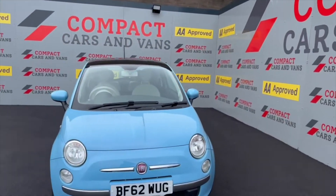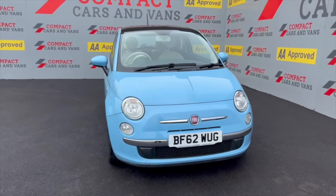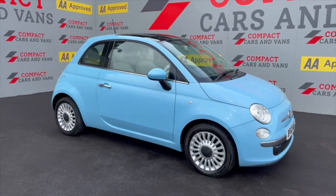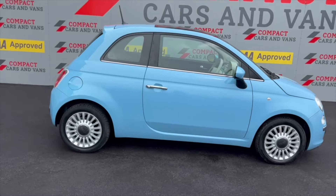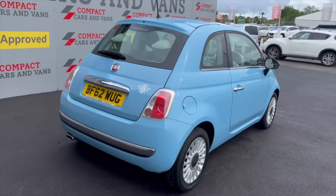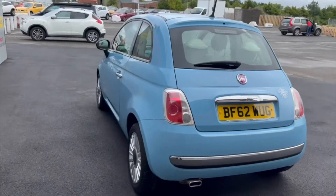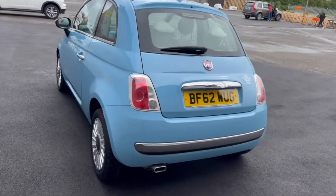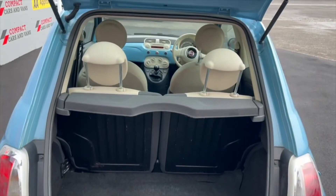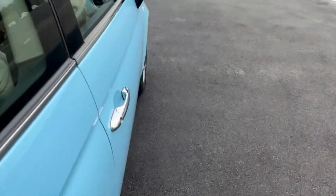We've just had in this Fiat 500, it's a 2012 62-plate 1.2 Lounge — really nice condition, as you can see, in a lovely blue color with silver alloy wheels. It's got a panoramic glass roof. It's a really nice car: 30 pounds a year tax, low insurance group in group six, with a nice little boot and plenty of space for shopping.